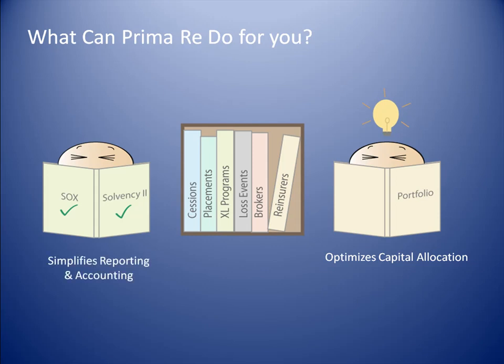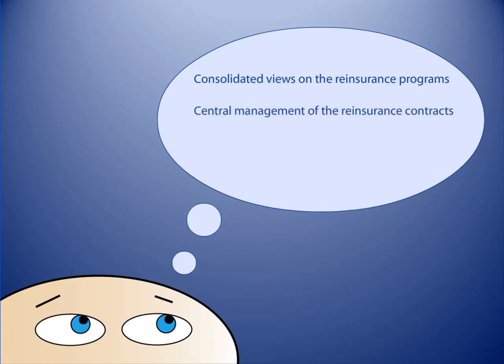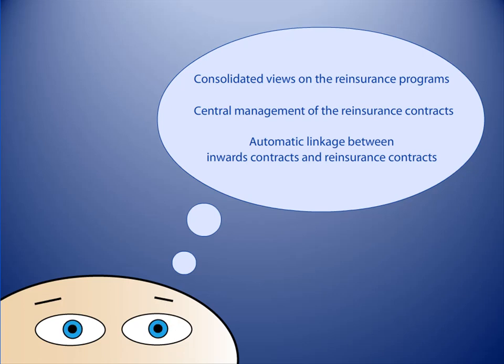Ultimately, PrimaRe promotes efficiency throughout the organization. With everything up to date and in one place, everyone knows what the latest reinsurance situation is. There will be no more doubts about missing policies and outdated versions. Imagine having a system that provides consolidated views on the reinsurance programs at the corporate level, central management of the reinsurance contracts, automatic linkage and reconciliation between inwards contracts and reinsurance contracts. You don't have to imagine any more.